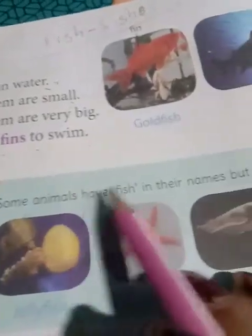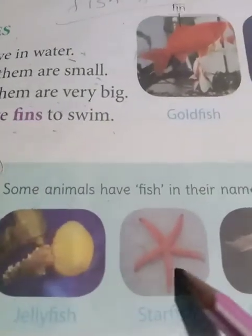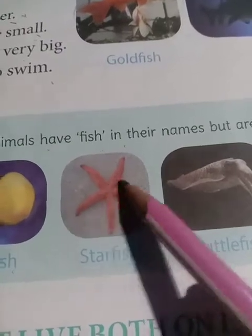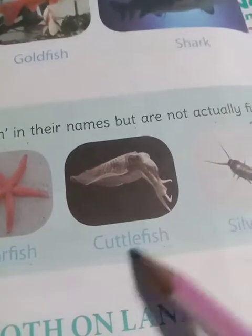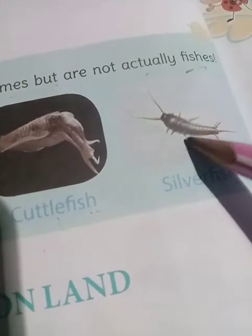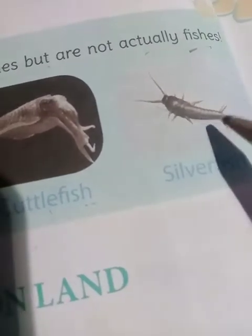Now, some animals have 'fish' in their names but are not actually fishes. That is jellyfish - jellyfish is not a fish. And starfish - also not a fish. Cuttlefish. And then silverfish - silverfish is also not a fish. You have seen silverfish in old books - it is silver in color and found in old books.